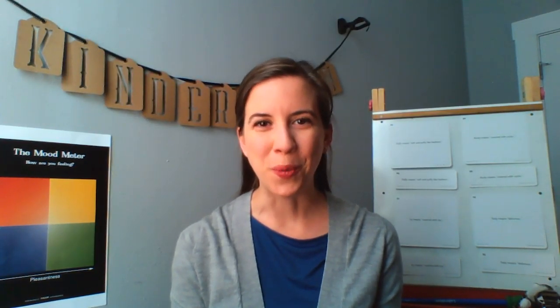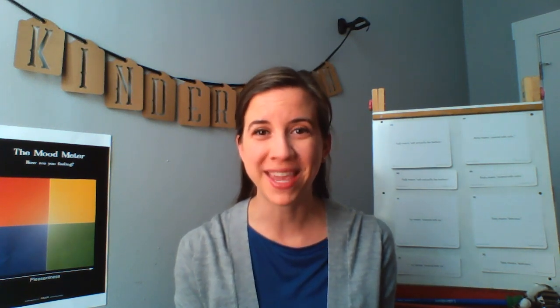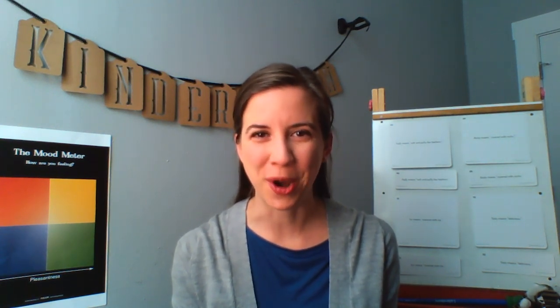Hi Kindergarteners! Welcome to our Making Meaning lesson for today. I'm so happy to see you all ready to learn and work hard at home. Your teachers and I really miss you and we feel so happy to see you working hard at home.